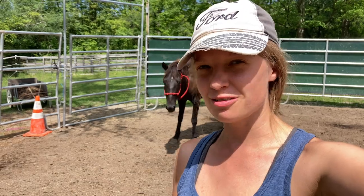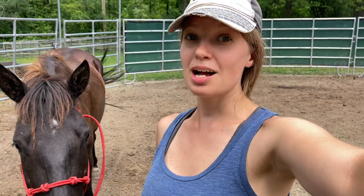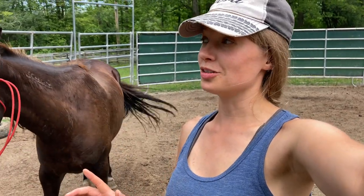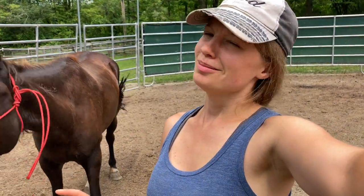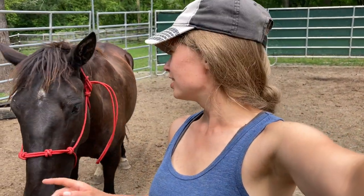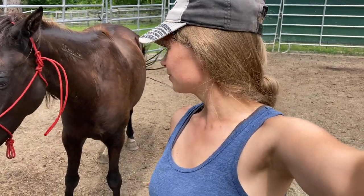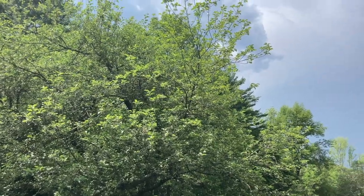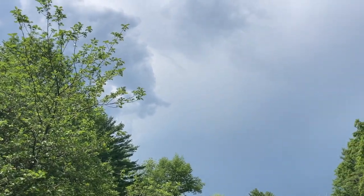Hey guys, I just got the halter on. I'm going to see what I can get done today but I'm hoping she'll be leading by the end of this session even if not perfectly. She's doing really well so we're going to get started right now. I'm also trying to do this before the storm rolls in — right now I can hear some thunder in the distance and I'm not sure if it will pass over us. I didn't see it in the forecast so hopefully it won't be here. So we actually went on to have the biggest training day that I've ever had but I'll share that story next time. Thanks for watching!